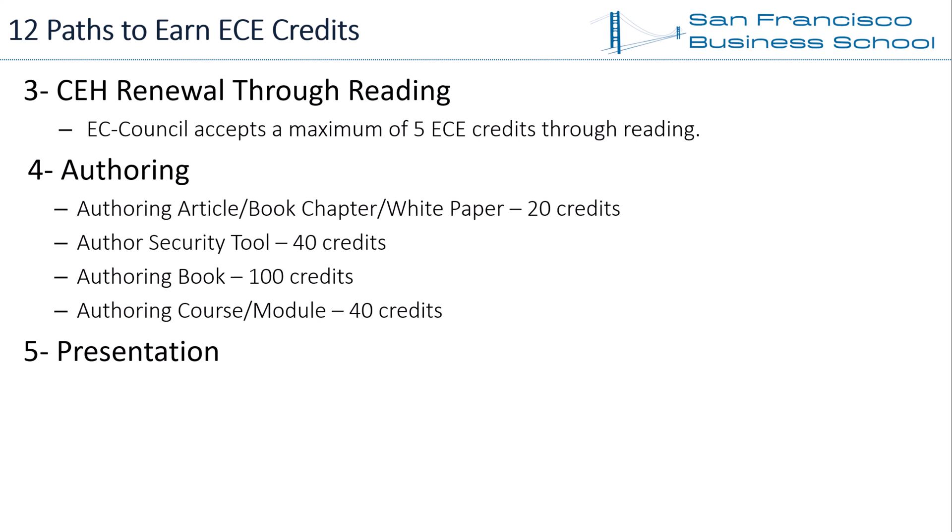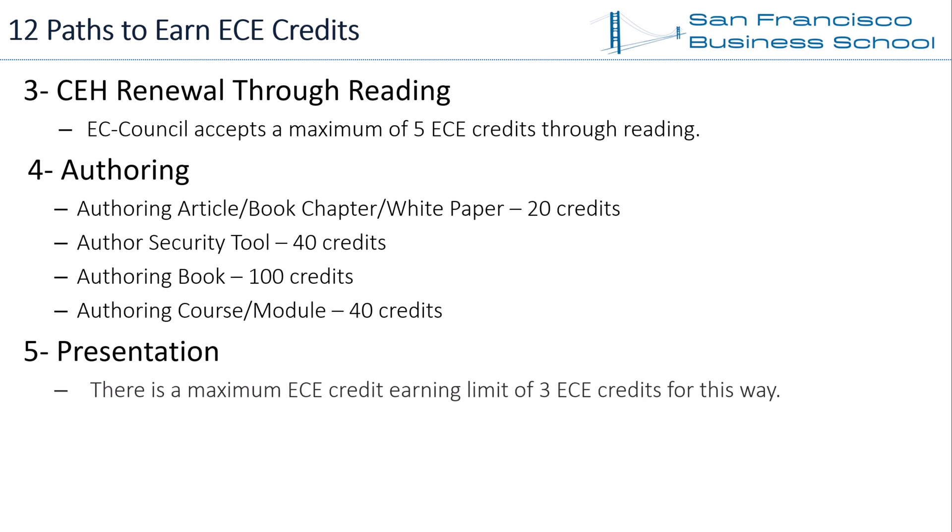Path 5 — Presentation. Vendor sales and marketing presentations can count for ECE credits as well. These activities include vendor product or system-specific sales presentations related to the assessment of information systems. There is a maximum ECE credit earning limit of 3 ECE credits for this category.